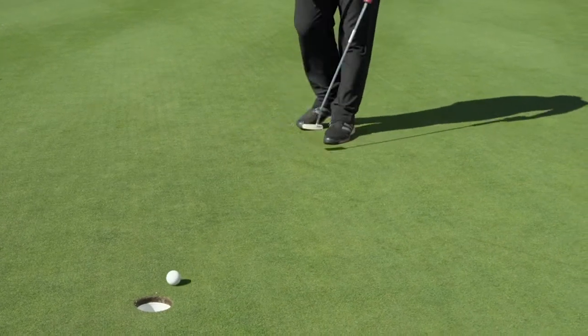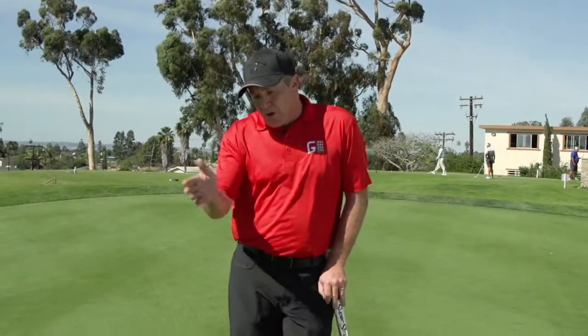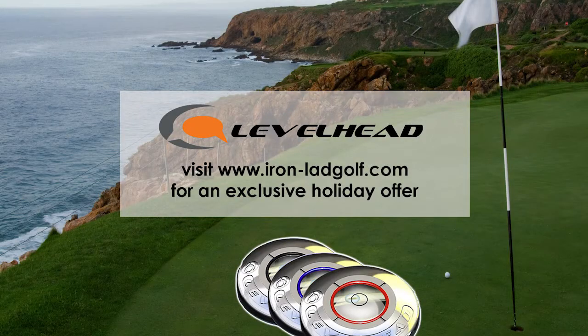When you do that, it allows you to be a better golfer because you're understanding those breaks out on the golf course. If you head over to golflife.com right now, we've got a special discount on the Level Head. Head over there and get that great gift for your golfer. To purchase a Level Head, visit ironlapgolf.com.